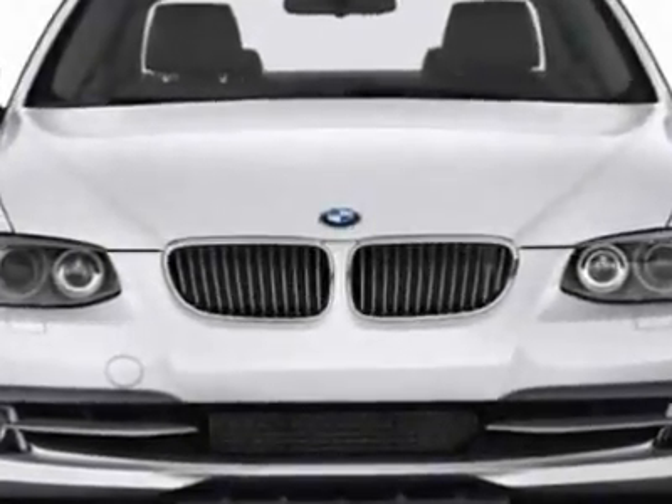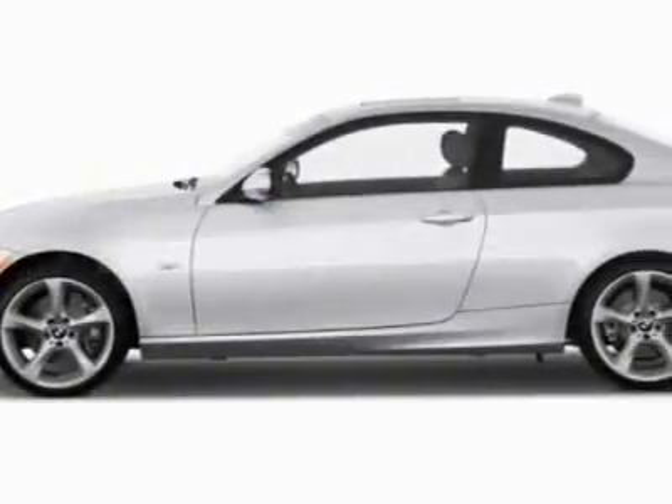Take a look at this new 2012 BMW 3 Series. This vehicle gets an estimated 18 miles per gallon in the city and an estimated 28 on the highway.